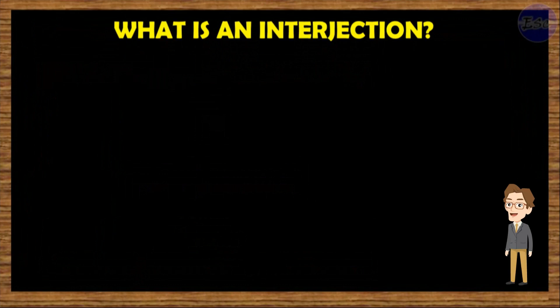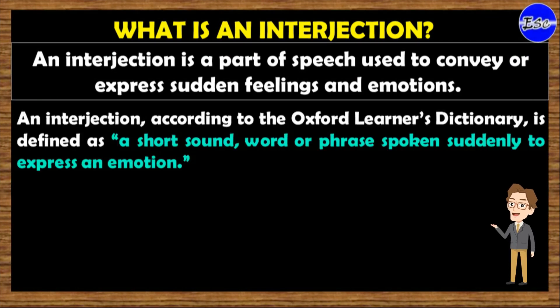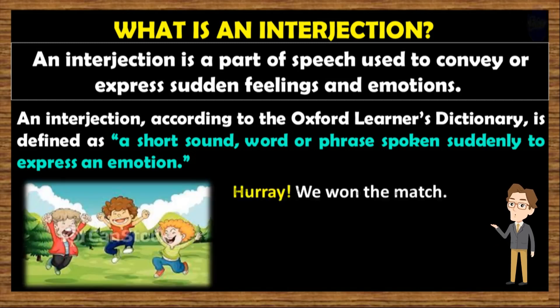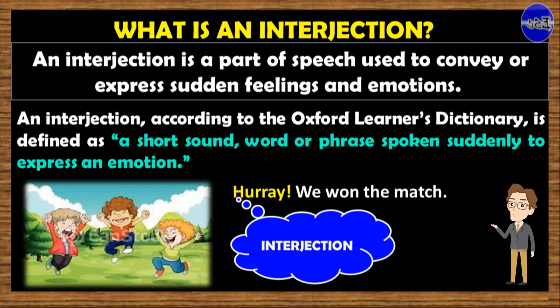What is an interjection? An interjection is a part of speech used to convey or express sudden feelings and emotions. In addition, an interjection, according to the Oxford Learners Dictionary, is defined as a short sound, word or phrase spoken suddenly to express an emotion. For example, 'Hooray! We won the match.' The word 'hooray' is an example of an interjection.